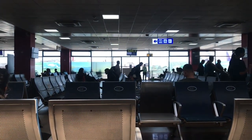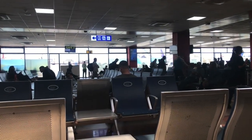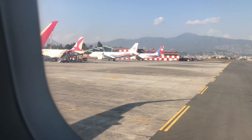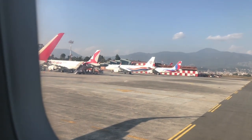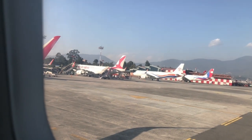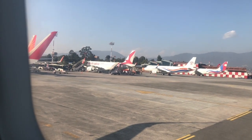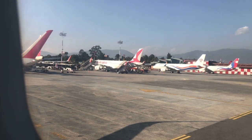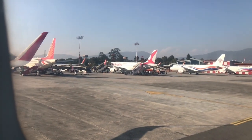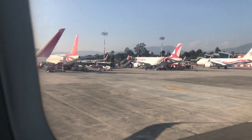After dropping my baggage at the check-in counter and clearing immigration, I went straight for security check and then to the departure area. My flight was supposed to leave at 2:30 local time but it was delayed by 30 minutes due to air traffic at Tribhuvan International Airport. Given the situation of this airport, a 30-minute delay was kind of on time, as I have had experience of being stuck at the domestic terminal for more than an hour due to flight delays several times.